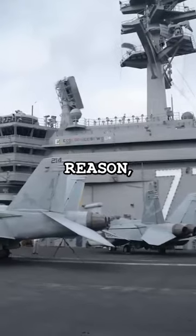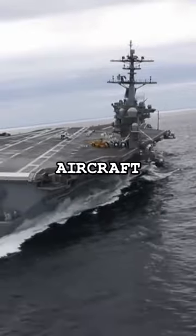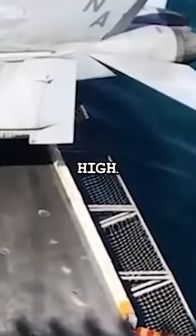But that's not the only reason. The aircraft themselves have landing gear brakes by default, and the aircraft carrier is surrounded by a small barrier called a scupper, which is roughly 15 centimeters high.